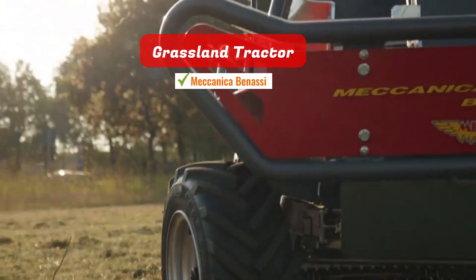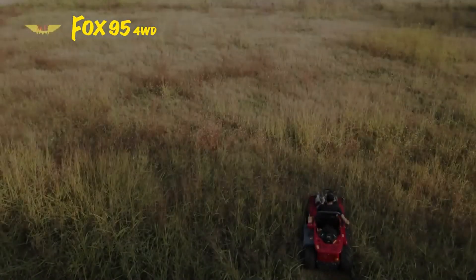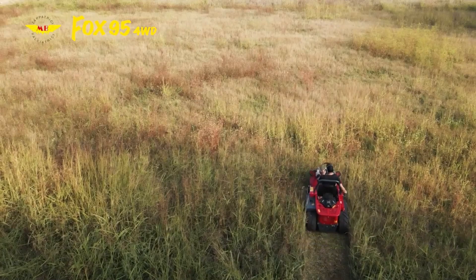Grassland Tractor. This hydrostatic lawn tractor is powered by a 26GP engine and boasts a substantial cutting width of 110 centimeters.